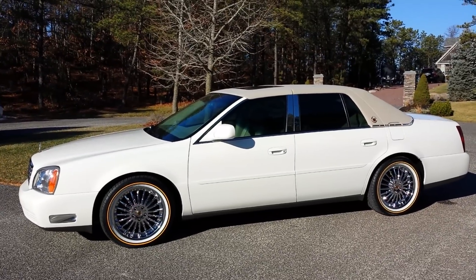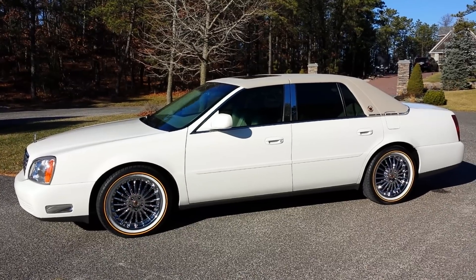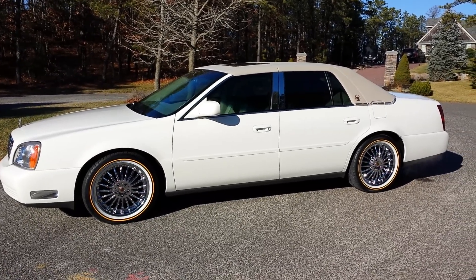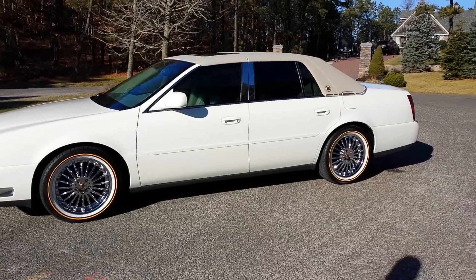It really is gorgeous. They don't make them like this anymore. Brand new carriage roof. The carriage roof and the wheels — brand new Vogue wheels. Gorgeous, really sets it off nice.